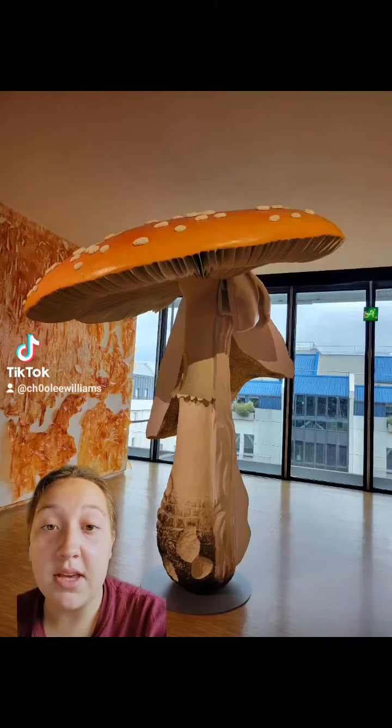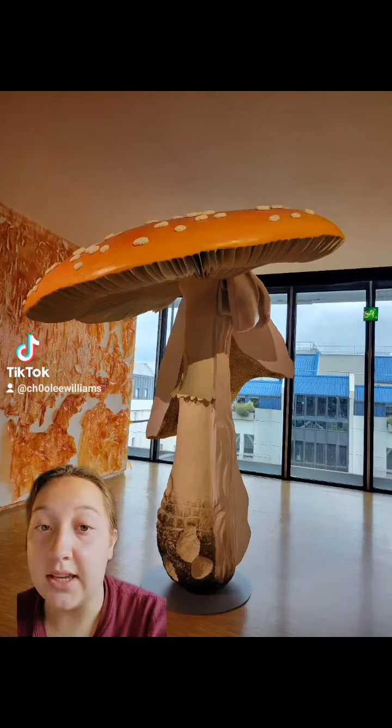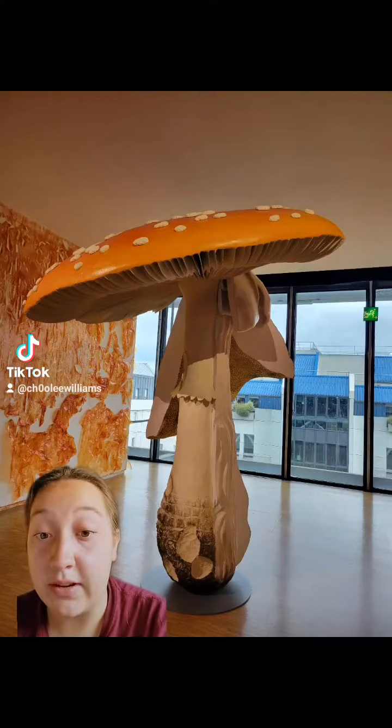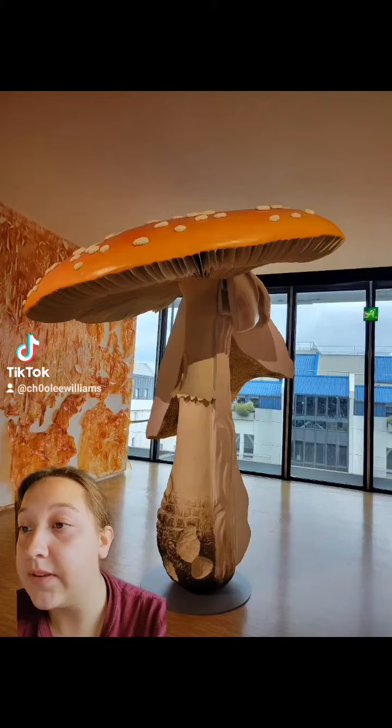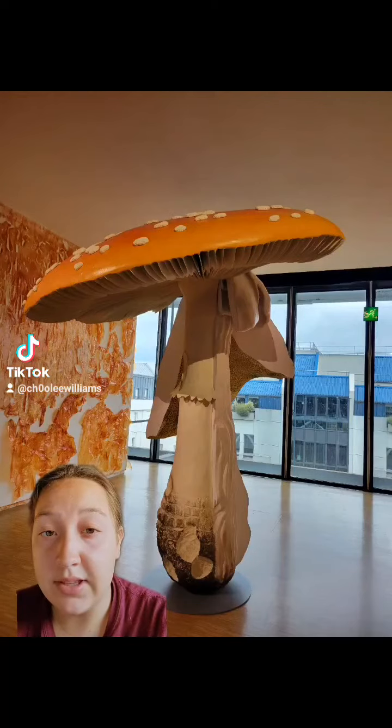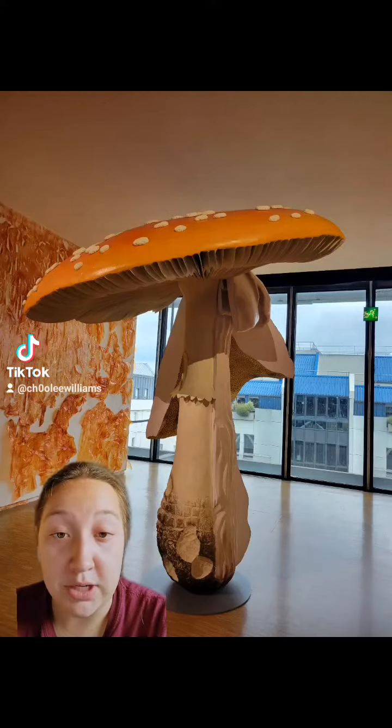The medium — I think it's like plaster and then painted acrylic. I couldn't really find exactly what it was made of, but from my mind it looked like that. The time period is definitely contemporary. I couldn't find any historical relevance on it. I just know that he made a bunch of these mushroom type sculptures.